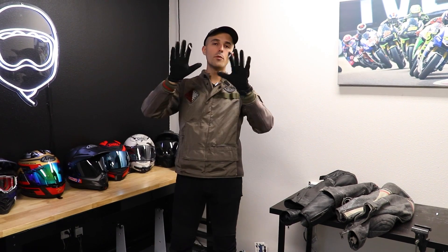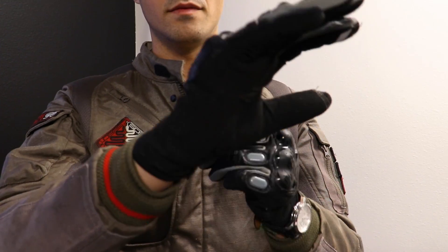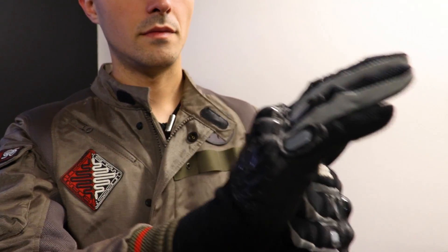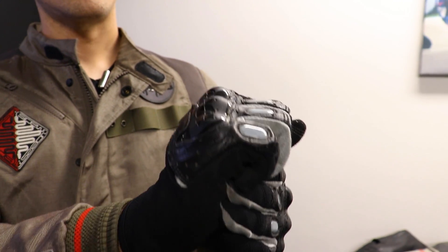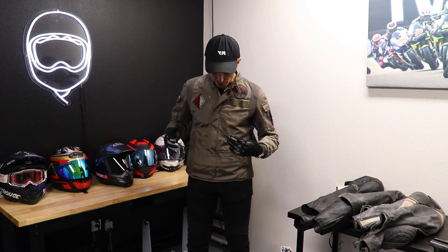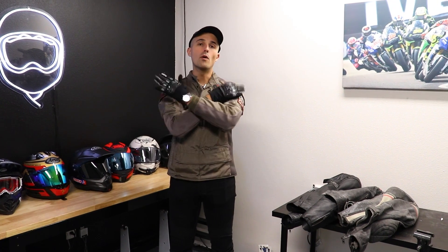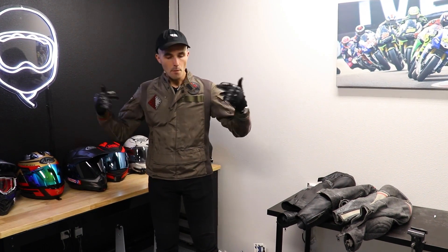I use these 100% dual sport gloves. Not that much padding through the hand because I like the ability to feel the throttle, clutch, and all the controls, so I don't mind the minimal protection. My jacket is the Dainese Algier jacket — tons of wind through it, feels really nice and flexible. It's got a back protector but doesn't have much elbow or shoulder padding, which I'm comfortable with for street riding.